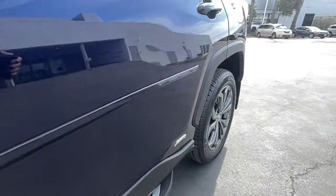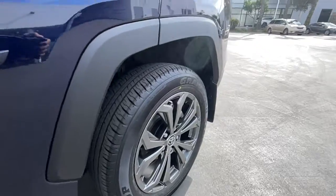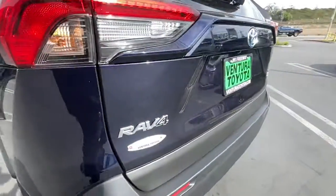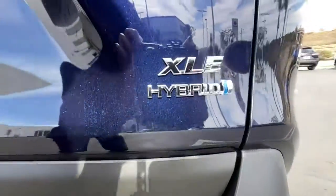All-wheel drive, keyless entry, 4-cylinder engine, fog lamps, sunroof, satellite radio, power liftgate, lane keeping assist, iPod and MP3 input, and heated mirrors.